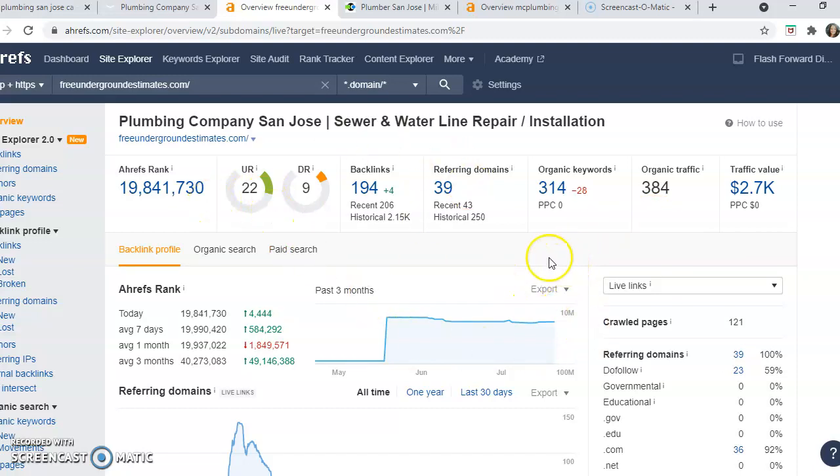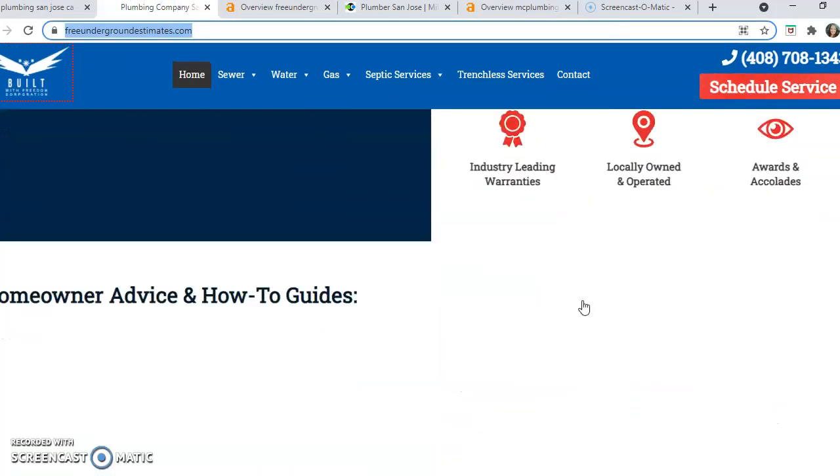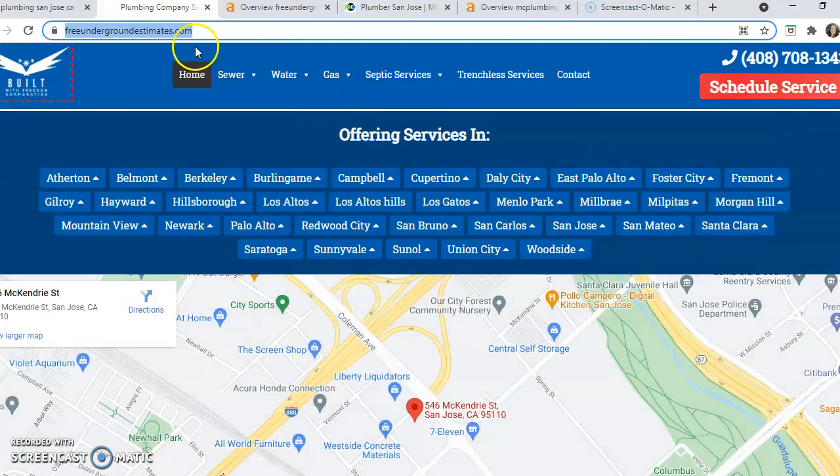If you're interested in implementing any of these methods and getting your website to rank for plumbing services in San Jose and more, these methods can be applied across the board for all your service locations. We can bring in keywords for all of those locations and get you ranking wherever you'd like to rank. I'd be happy to speak with you about how to get started.